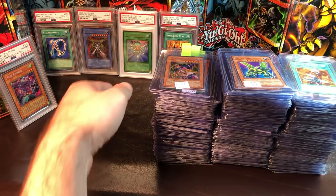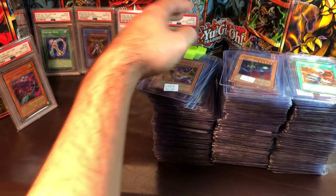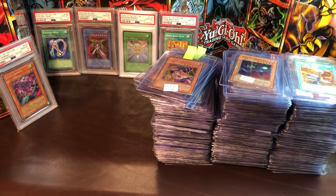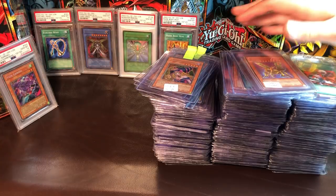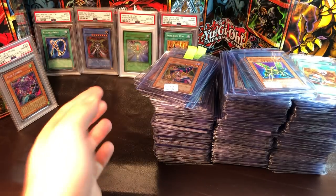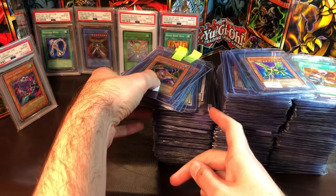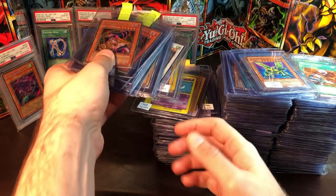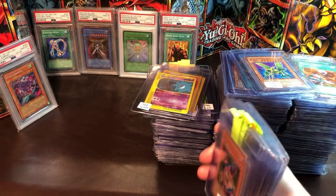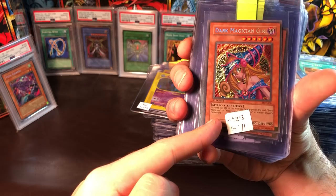First of all, if you ever wondered what 450 cards looks like all piled up in card saver ones, now you know. We're going to cut it off right there — PSA likes you to do this.